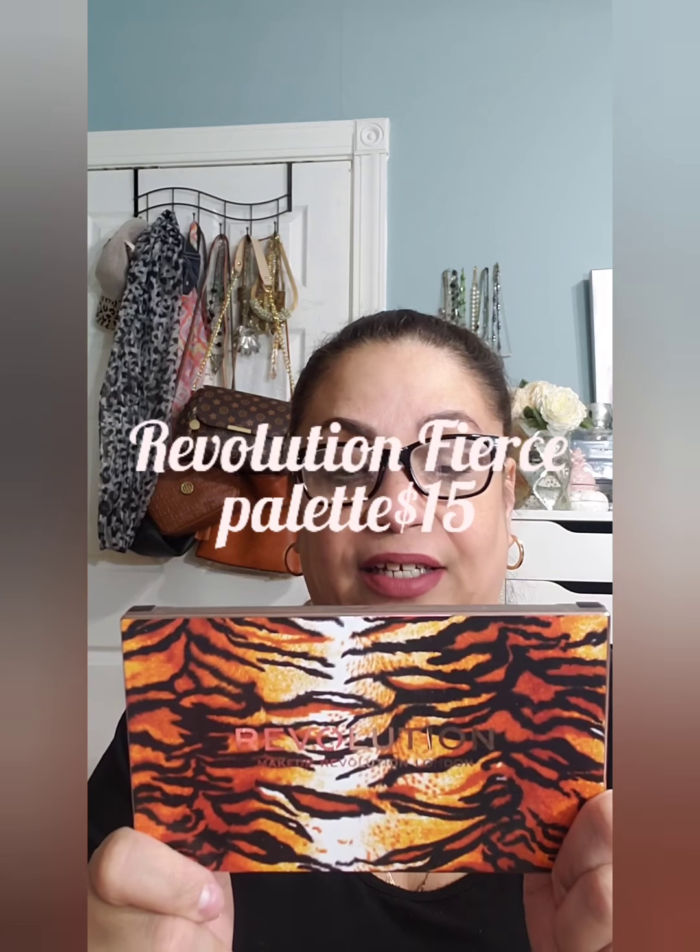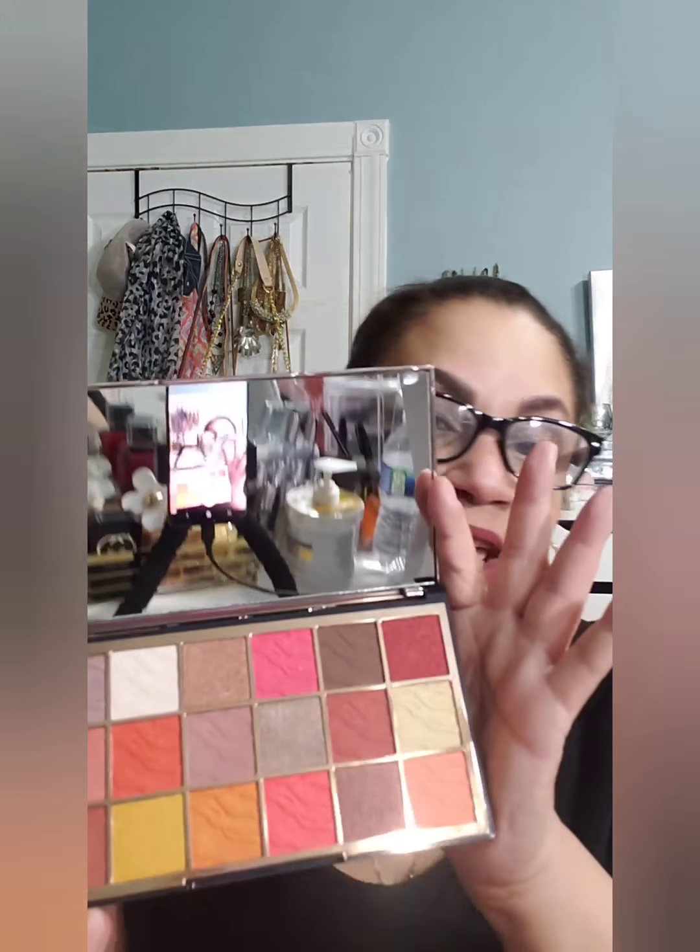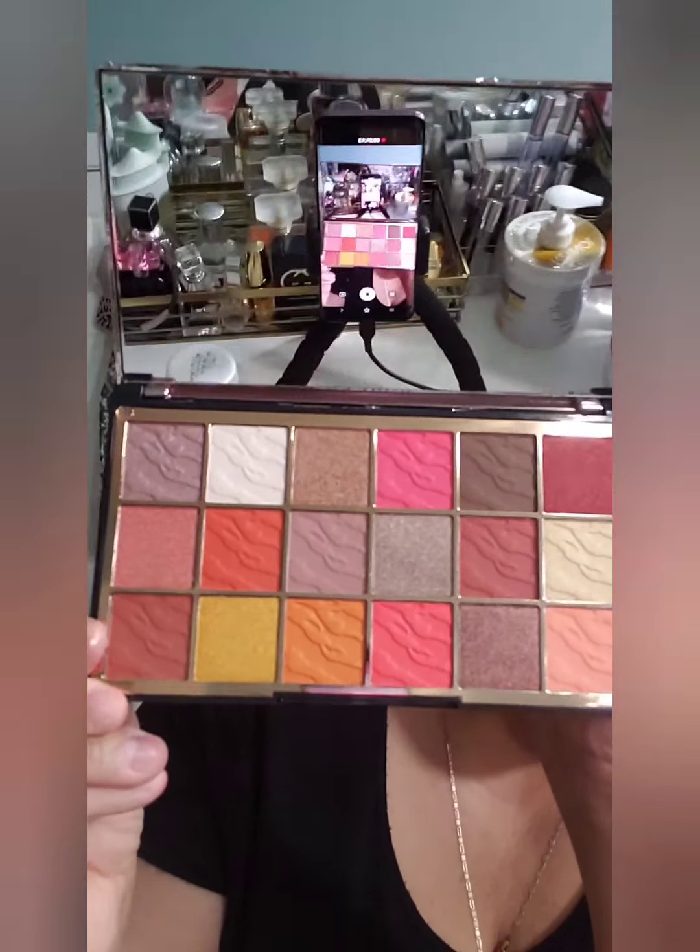I have a second palette also from Revolution — this one is the Fierce Wild Animal palette. The packaging is so cute, I absolutely love it. Again it's a travel-size palette that comes with a big mirror as well. I have not used this one at all. These are the colors, and for some reason this one doesn't have names on them.